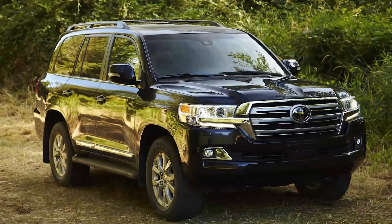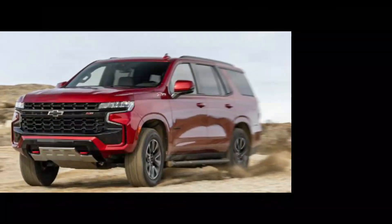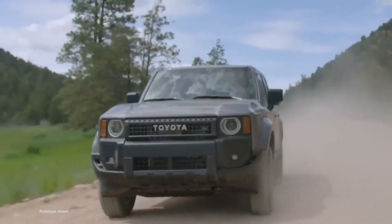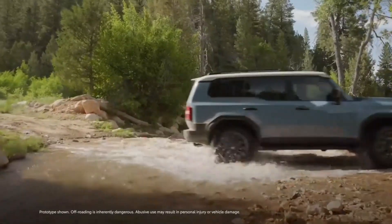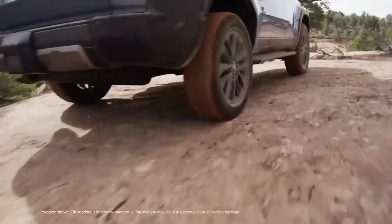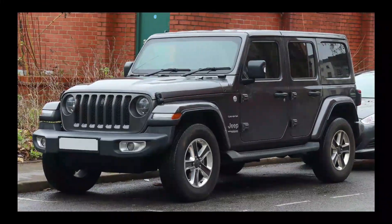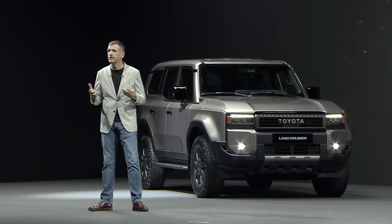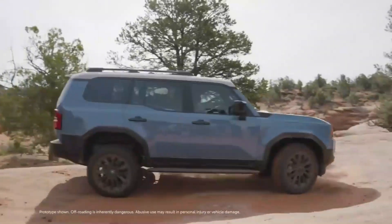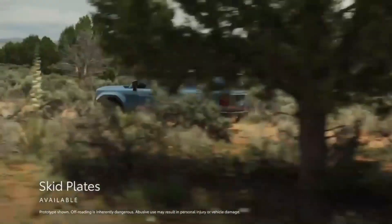The Toyota Land Cruiser previously boasted an astounding 8,100-pound towing capacity, able to contend with competitors like the Ford Expedition and Chevrolet Tahoe thanks to its strong 5.7-liter V8 engine. With a smaller engine and reduced size for the 2024 model year, the Land Cruiser's towing capacity is decreased to 6,100 pounds. Even so, it outperforms competitors like the Ford Bronco and Jeep Wrangler, which have a meager 3,500-pound towing capacity, aided by the i-Force Max Hybrid drivetrain and TNGAF platform.